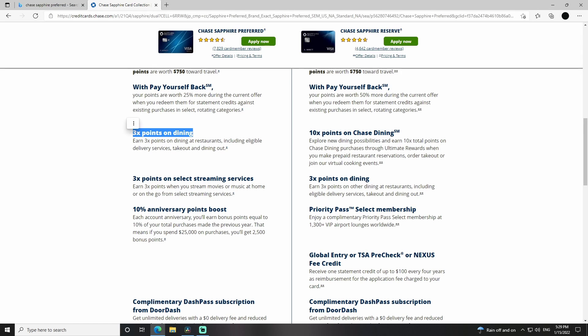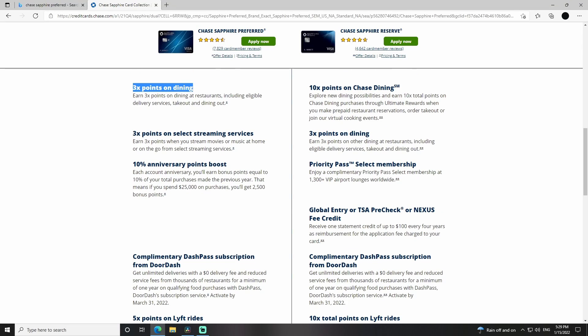This is another huge one for me — the 3X points on dining. I eat at a lot of restaurants, especially when I'm traveling, mainly because I'm lazy and I don't like cooking. So all of that adds up towards travel points. If I pay for a dinner for me and my girlfriend, I'm treating her but I'm getting 3X points. This includes delivery services and takeout. They also have a partnership with DoorDash, which is another perk I'll get into more.